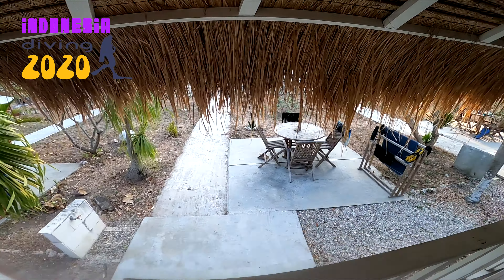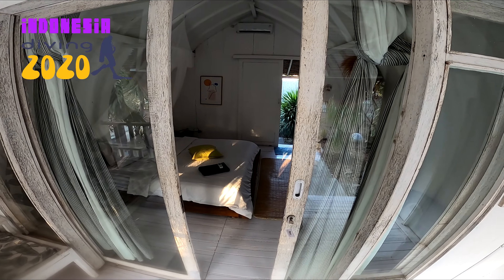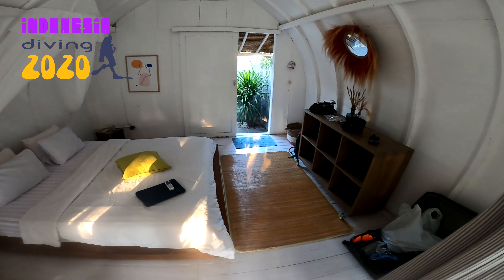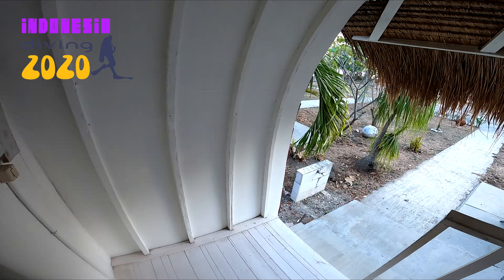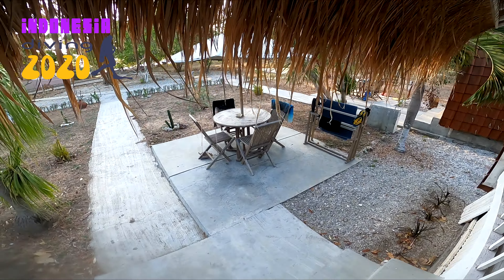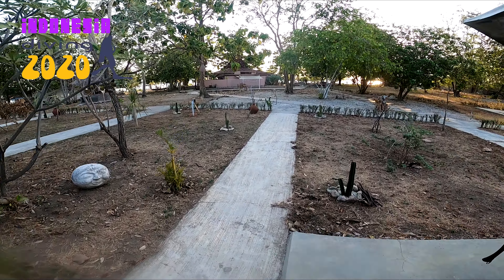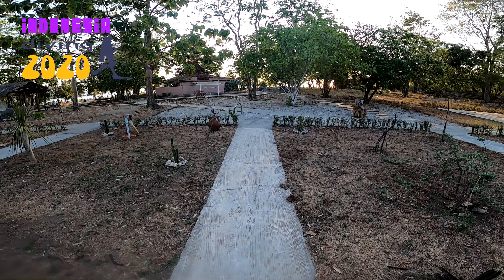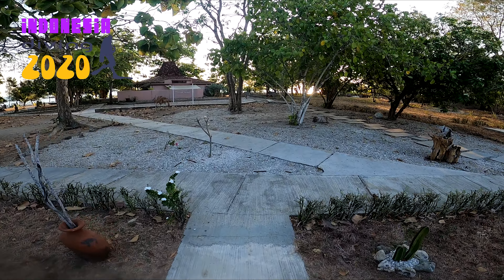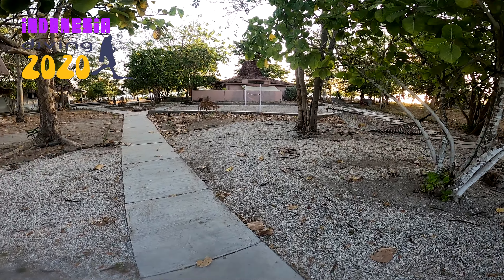Welcome to Maleo Moyo diving. That is where I will be for the next two weeks. Coming in, I did two dives already and I have to say the dive sites are really beautiful. We're still building and expanding the resort itself. It is extremely dry here at the moment, but that's the season.